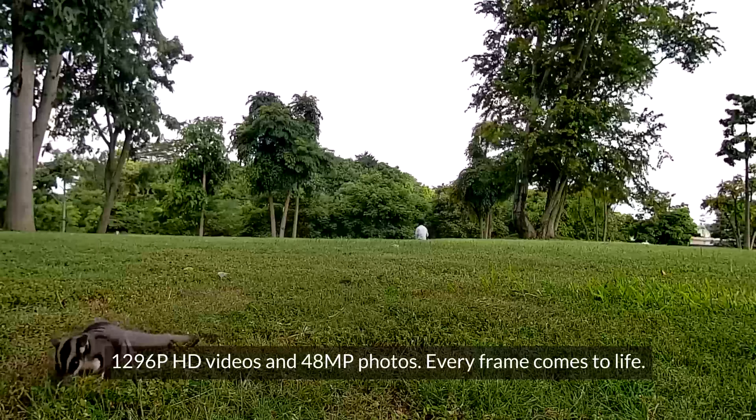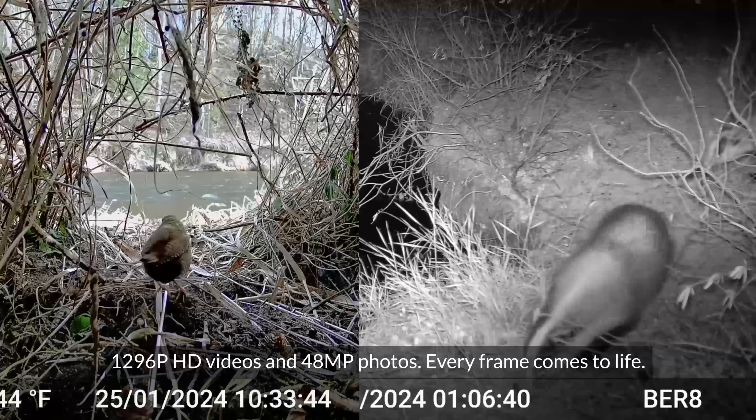1296p HD videos and 48MP photos — every frame comes to life.